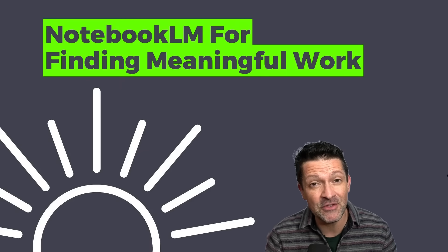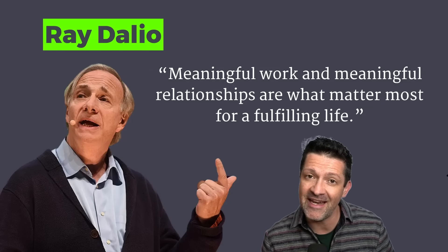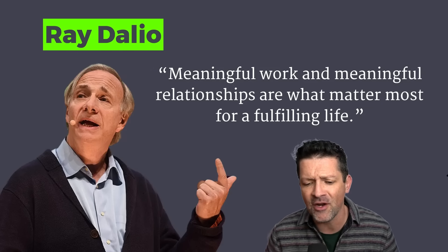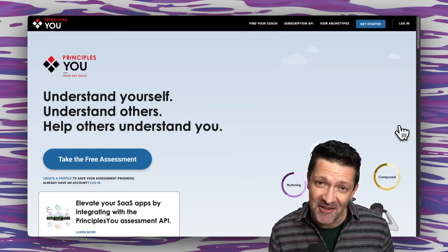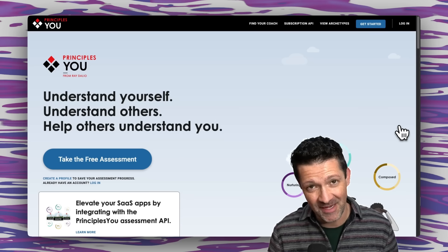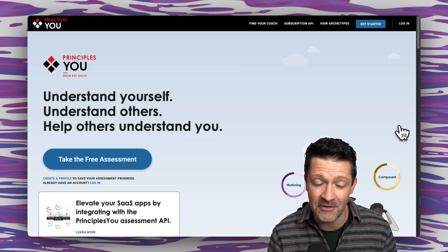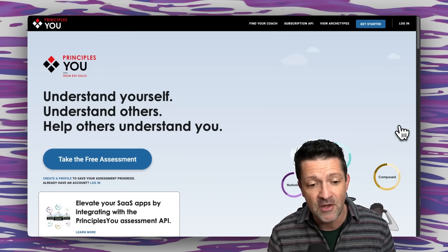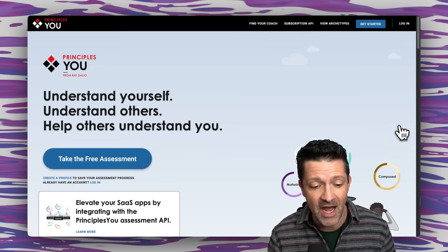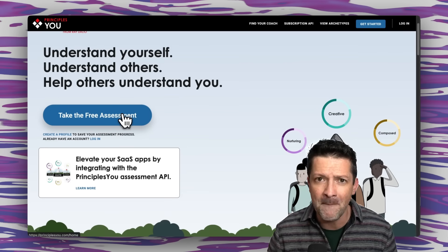The first use case is using Notebook LM to find meaningful work. I love this quote from Ray Dalio — he says that meaningful work and meaningful relationships are what matter most for a fulfilling life, and that starts with figuring out what makes you tick. I've spent thousands of dollars on personality tests and I've come across no better tool than this free tool by Ray Dalio called Principles You, at principlesyou.com.